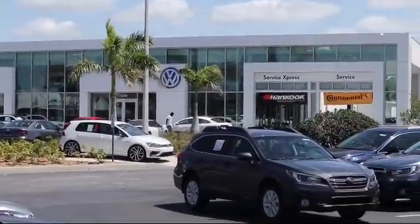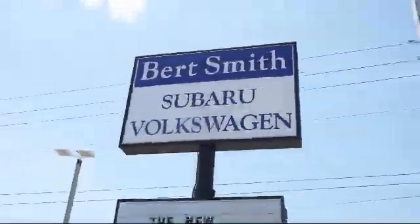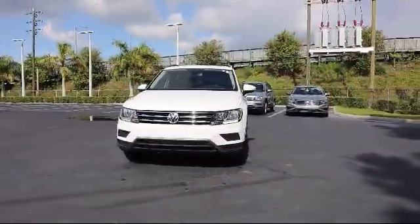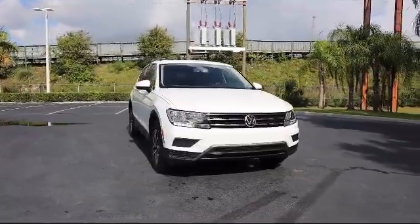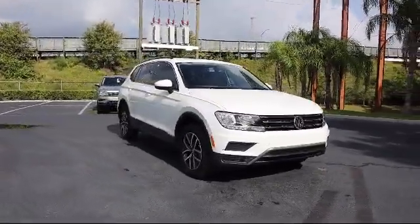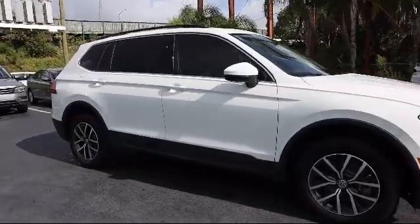Welcome to Burt Smith Automotive, and here's a look at another one of our great vehicles from our inventory. It comes equipped with stability control, Bluetooth smartphone integration, blind spot monitor, climate control, steering wheel controls, and heated front seats.